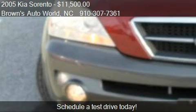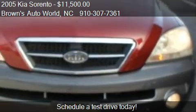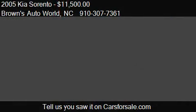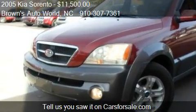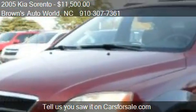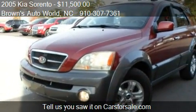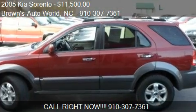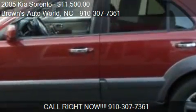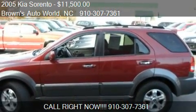This 2005 Kia Sorento has just over 48,902 miles. Call us at 910-307-7361 or stop by our lot. Find us at 2634 Hope Mills Road in Fayetteville, North Carolina, on our website, or check us out on carsforsale.com.